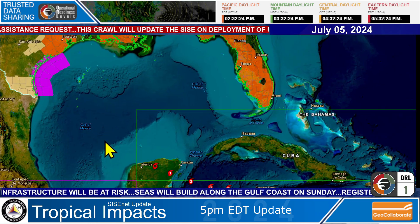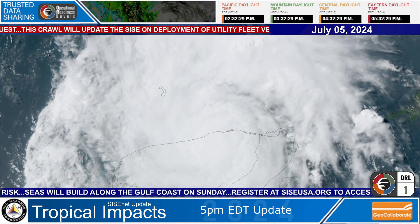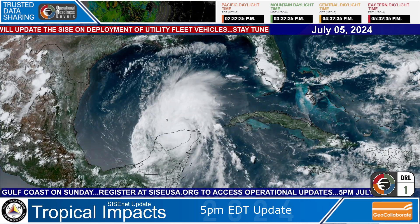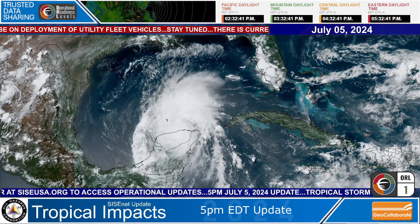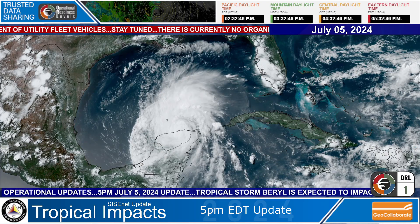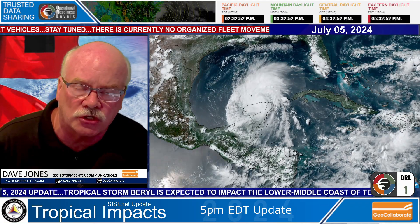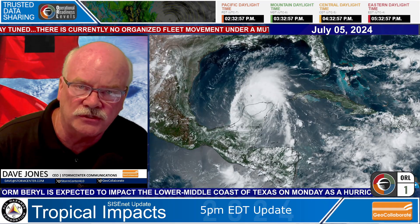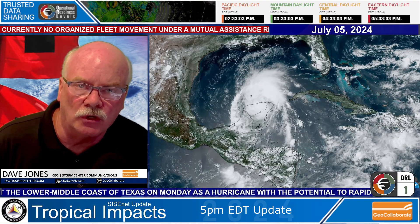Beryl is headed towards the Texas coast and it is looking like it will be an impactful storm. We will certainly keep you updated on the situation as Beryl transitions from a tropical storm to a hurricane. The next update will be tomorrow morning as we monitor Beryl and its pathway towards the Texas coast. This will have impacts to critical infrastructure — flooding, storm surge, hurricane force winds impacting power and utility lines, and also communications perhaps. We'll narrow that down.